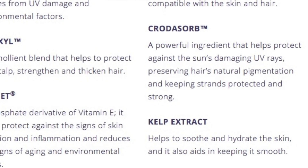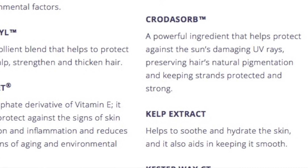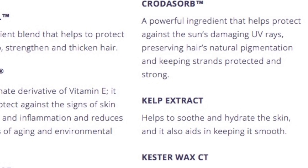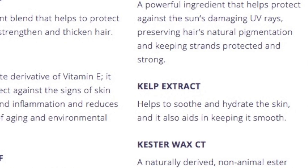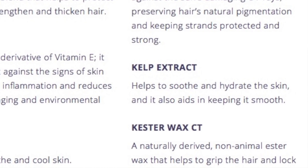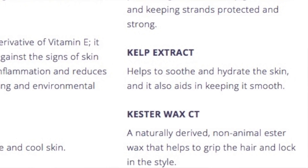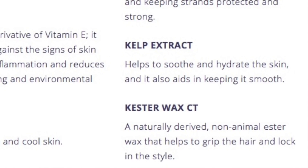Crotazorb is a powerful ingredient that helps protect against the sun's damaging UV rays, preserving hair's natural pigmentation and keeping strands protected and strong — probably also useful for people starting to go gray who want to protect the color they have. Kelp extract helps to soothe and hydrate the skin and aids in keeping it smooth. And the last ingredient is Kester Wax CT, a naturally derived non-animal ester wax that helps to grip the hair and lock in style.